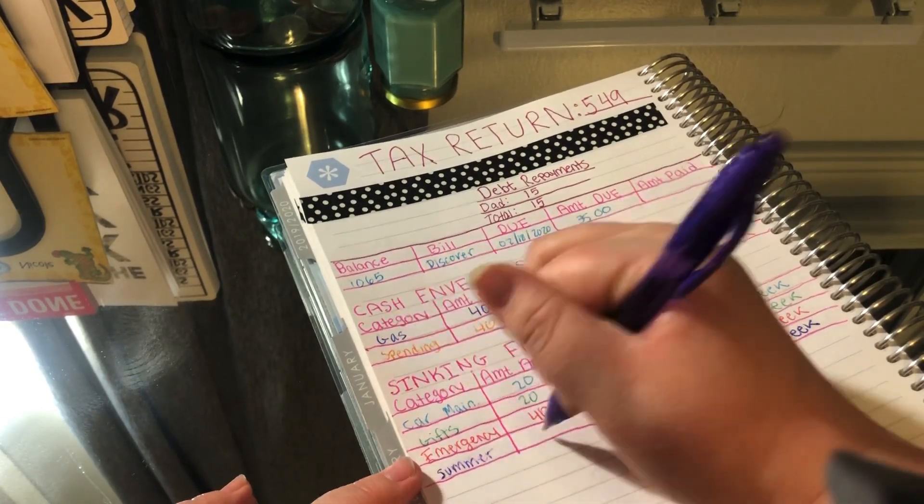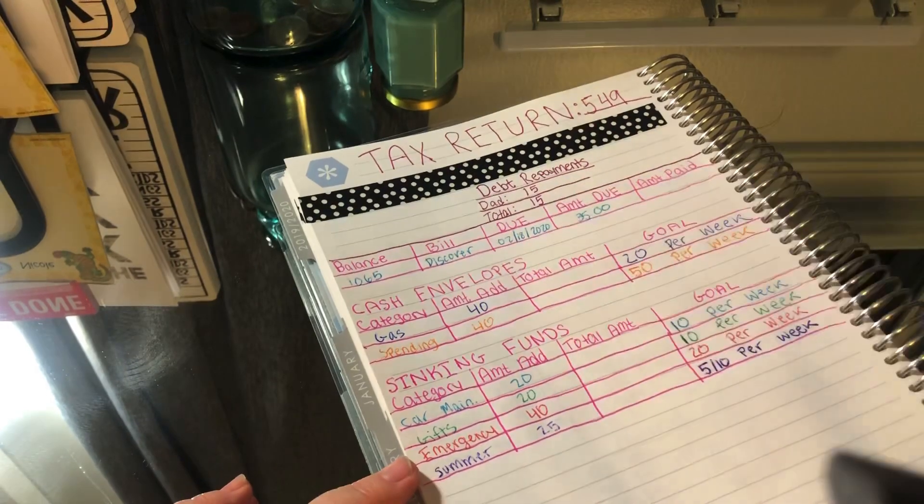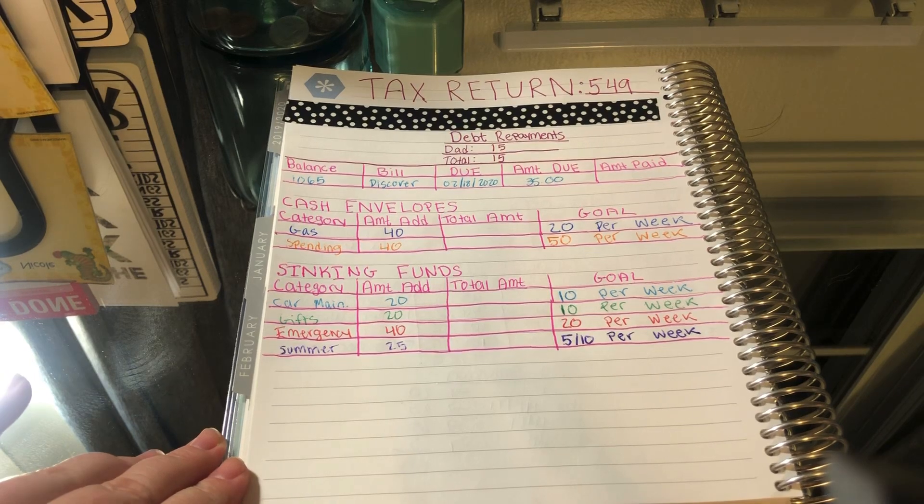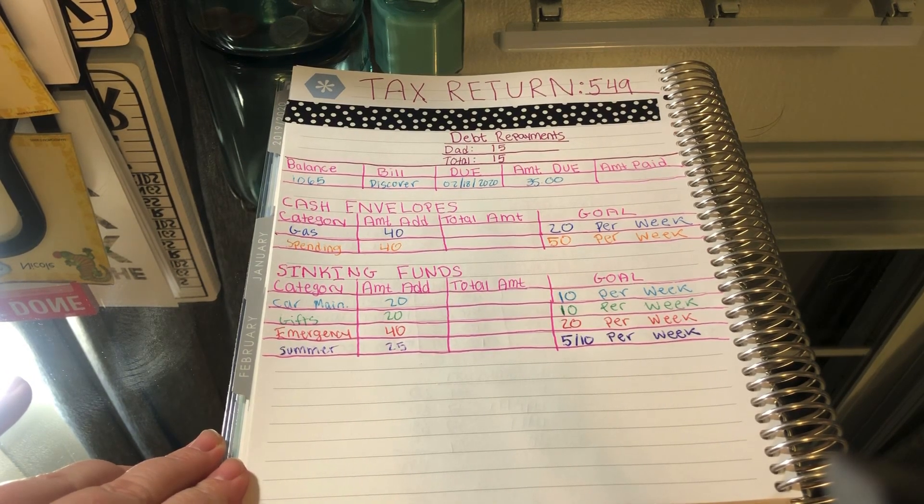Last we have summer, and summer's gonna get $25. Usually this is the time where I would do a bill breakdown, but unfortunately I didn't have time to do that before I went to the bank, so I'm just gonna work with what I have.